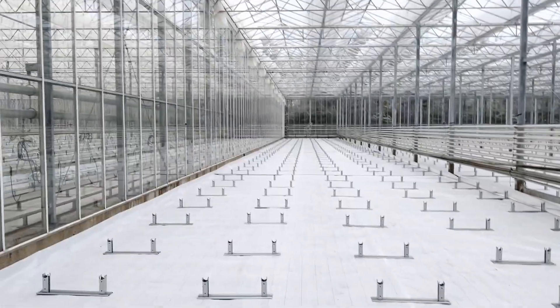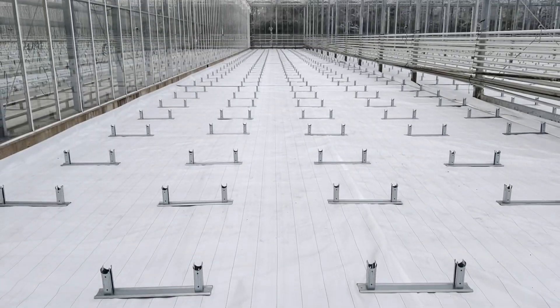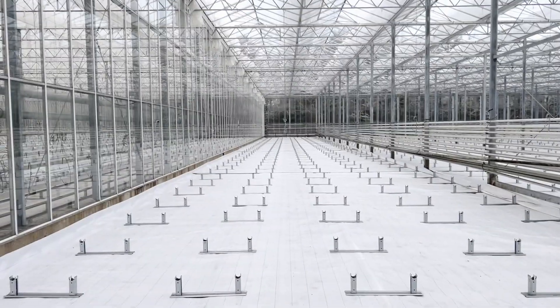There's quite a bit of lifting, and also the grow pipe which goes in - that needs to be placed by the side, ready for when the troughs get rolled out and we'll lift it in.